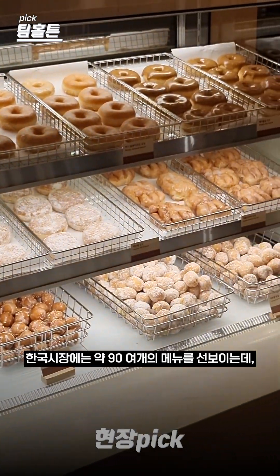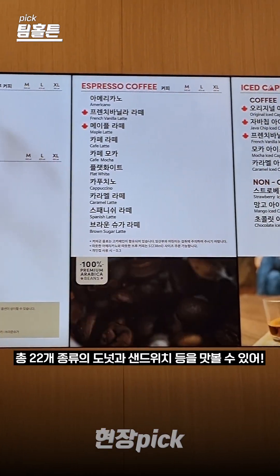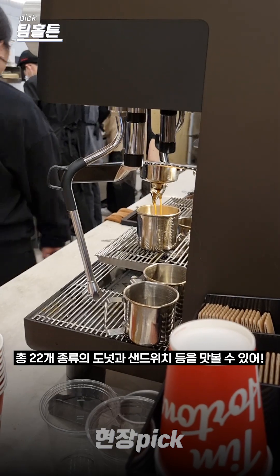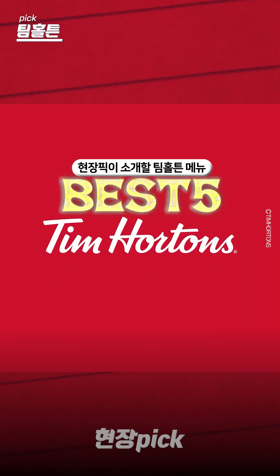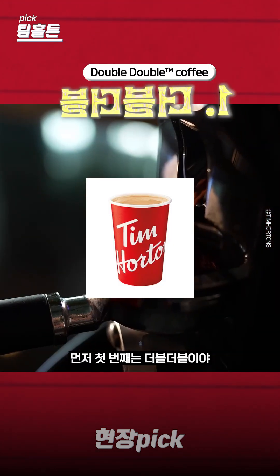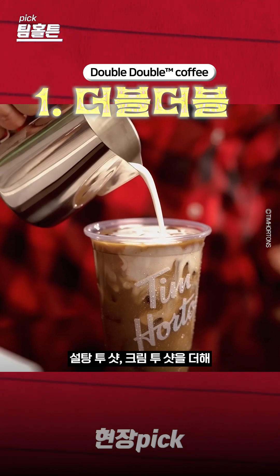There are all in all a lot of menu items — a large amount of coffee options, a total of 22. The best food to try for the first time is an unexpected menu item: the Double Double, which has a distinct texture and flavor.